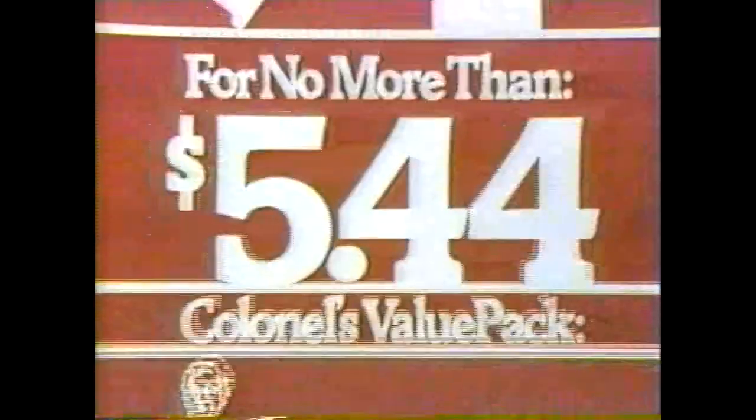Look for the Value Pack at Kentucky Fried Chicken stores displaying this banner. Offer good through November 11th.